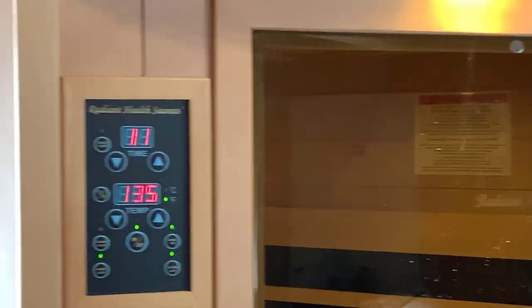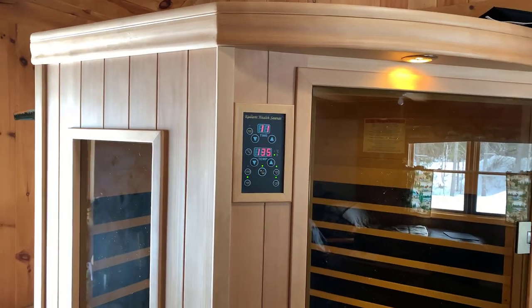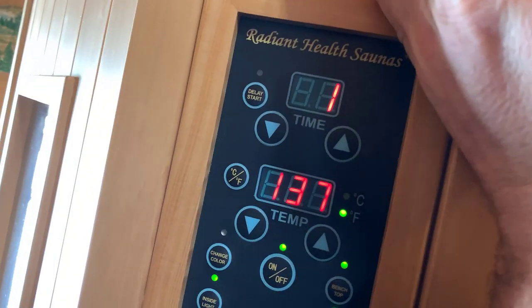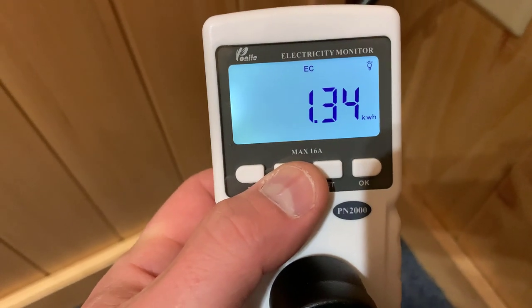If we can do it here, pretty much for everyone around the globe it will cost less than whatever my figures are when we're done today. There is one minute on the clock — we caught it just right. We're at 1.37 kilowatts.